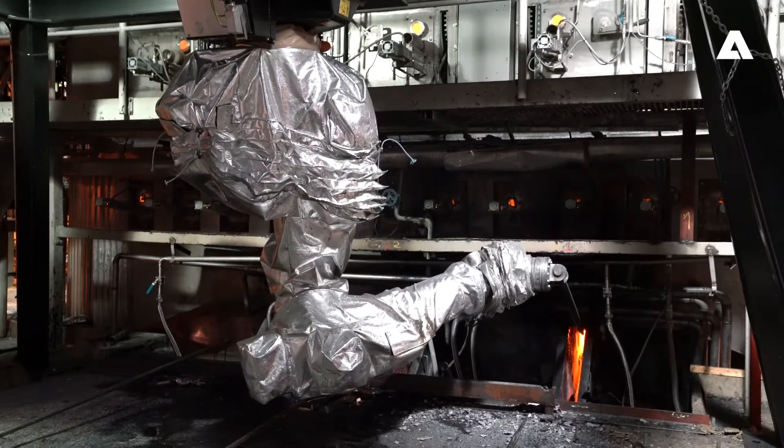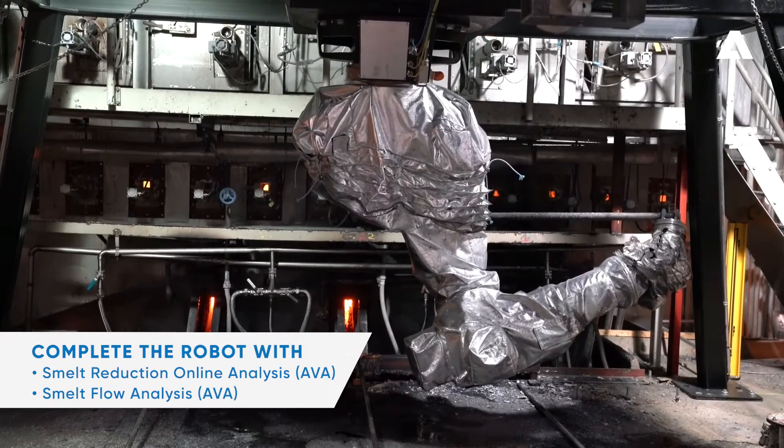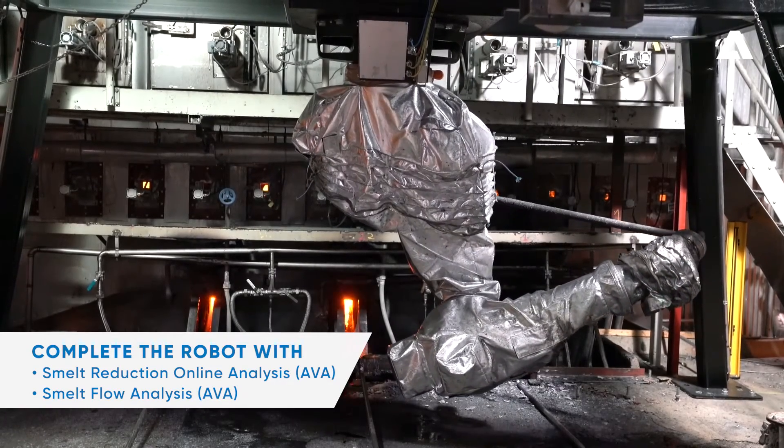One robot can clean up to three spouts using a long-reach arm. At the end of the arm, there's a specially designed tool that chips away at the smelt deposits.